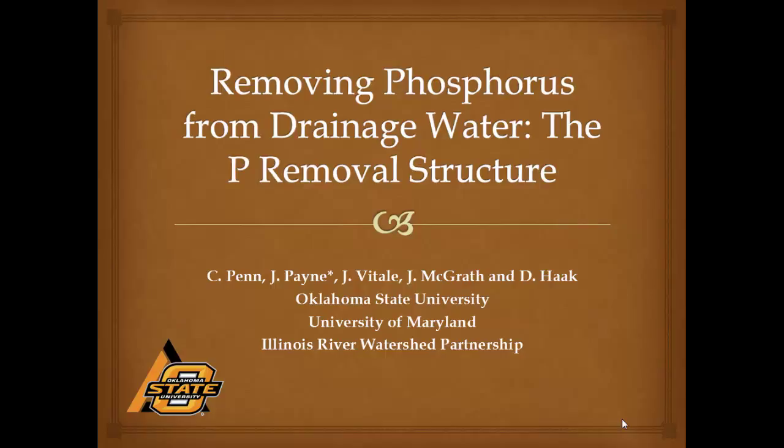Co-authors are Chad Penn, Josh McGrath, Jeff Vitale, and Delia Hock. This is a partnership between OSU — I need to change that from University of Maryland to Kentucky now because he's at Kentucky — and the Illinois River Watershed Partnership.